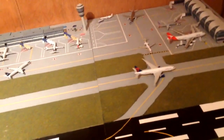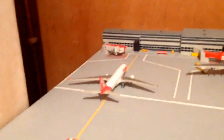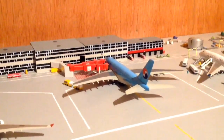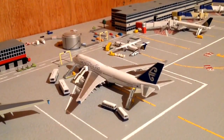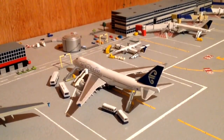We have a Delta 777 going off to Tokyo. So let's go to Alpha. Going into Alpha 1, just arrived, we've got a TAM A330 just coming in from São Paulo. Alpha 2, we've got a Korean Air A380 just fueling up - this aircraft will be heading out to Seoul, South Korea. Alpha 3, just boarding, we have an Air New Zealand 747-400 and this will be going out to Auckland in a short while when it's completed boarding.